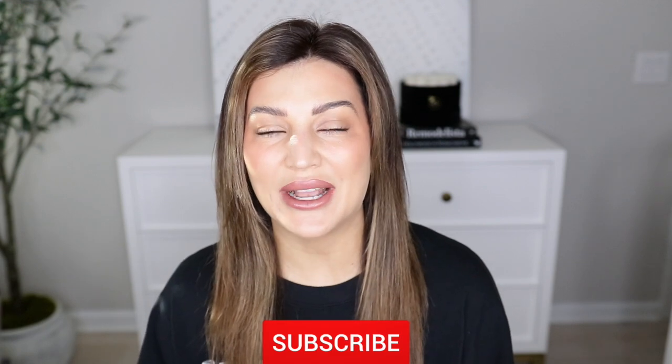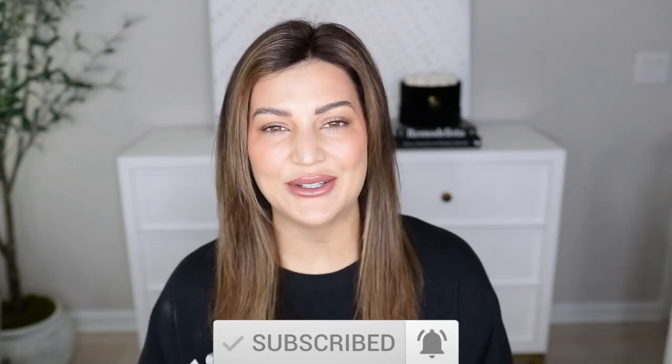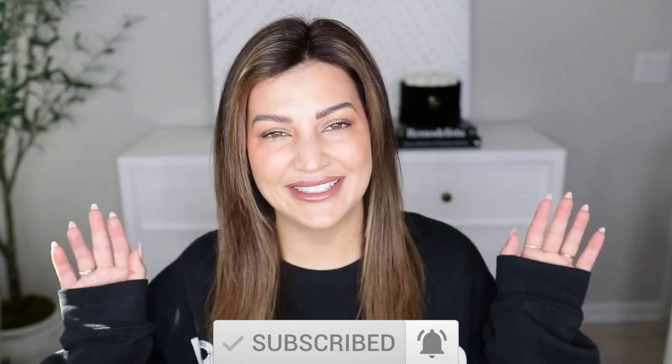Alright you guys, that is going to wrap this up. I hope you guys enjoyed it. As always, I will leave everything linked in the description box down below. Please don't forget to like this video, subscribe to my channel, and hit that post notification bell so you can be notified every time I upload new videos. I will see you guys in my next one. Bye!